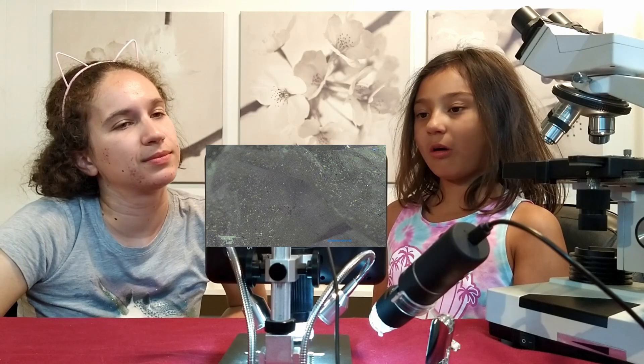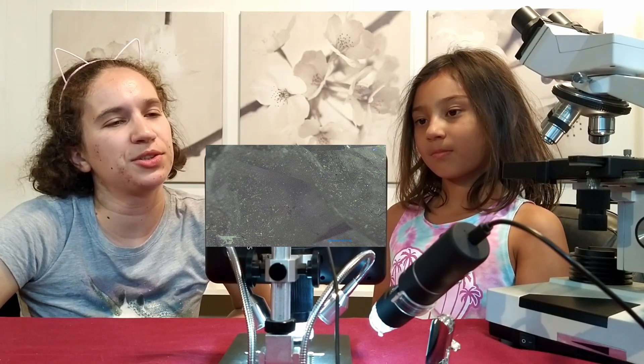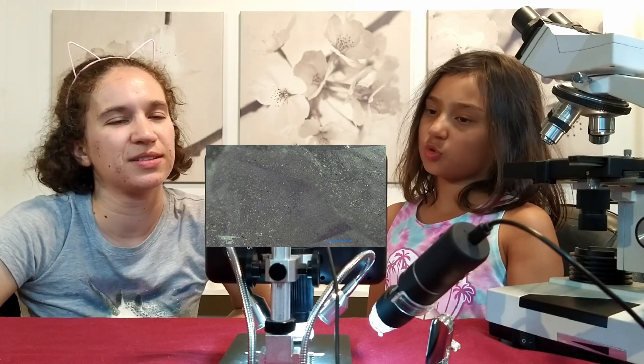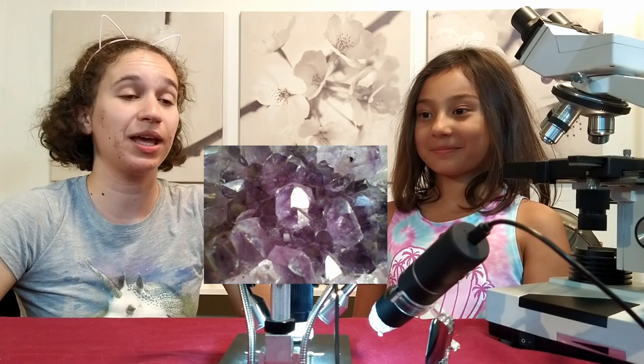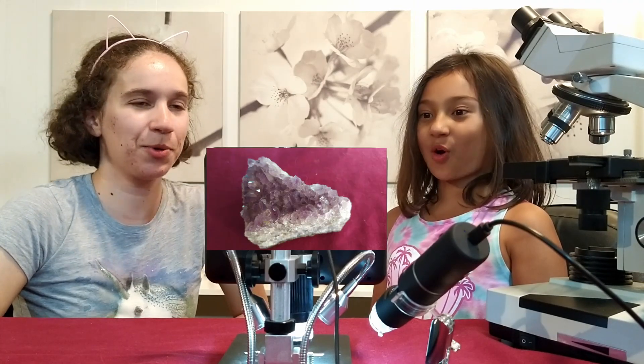Hmm, it looks like a rock of some sort. I wouldn't say rock — it's too vague. I'm not too sure what it is. It's too shiny and see-through. Oh, it's a purple crystal — Deanna's favorite color. I do like purple, Plumeria. Oh, it's quartz.